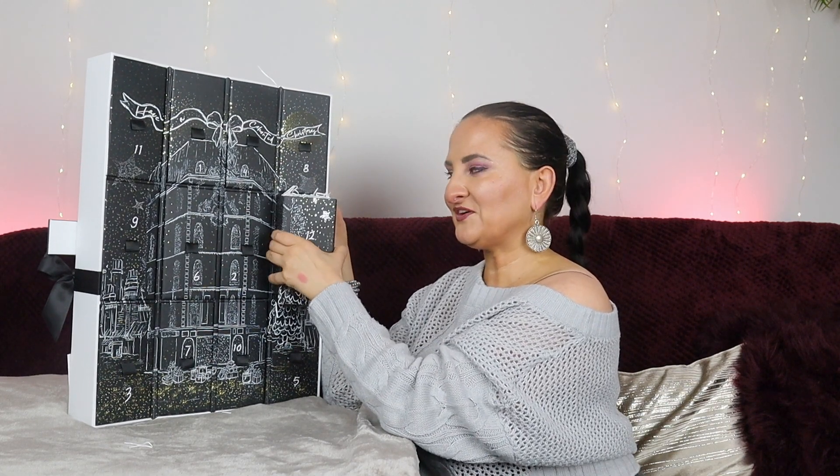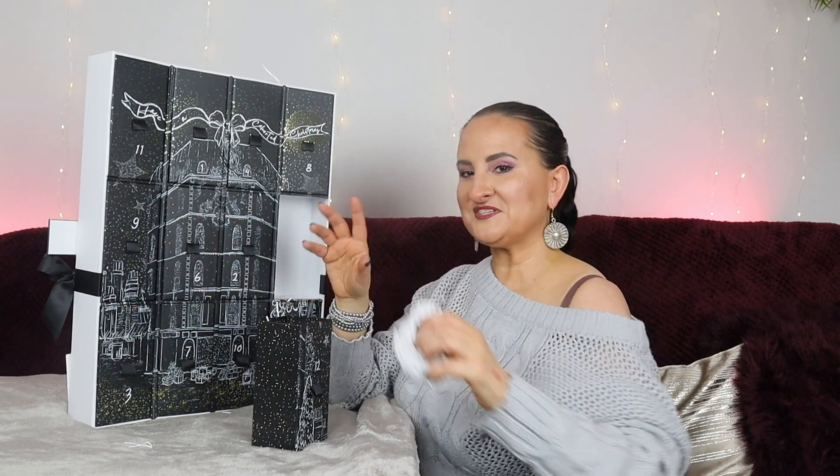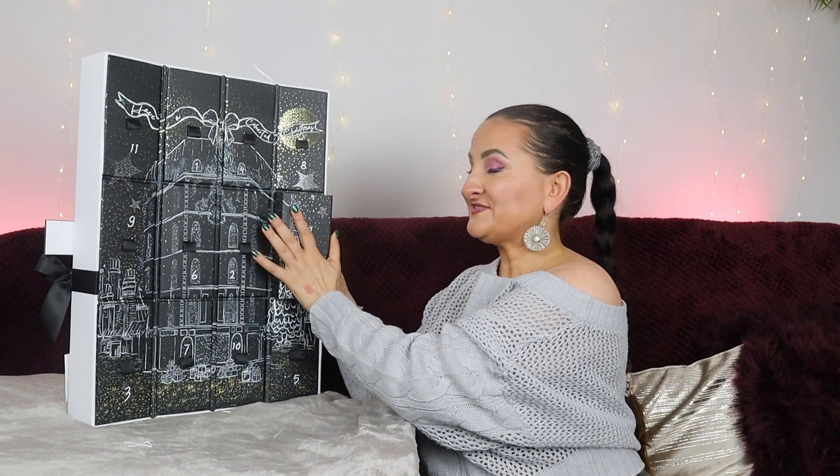The last drawer — number twelve — contains Sunday Riley Good Genes Glycolic Acid Treatment. Sunday Riley is one of my favourite skincare brands and this is a proper full size: 30ml. I started with lactic acid, then switched to glycolic acid once my skin got used to it, and it works perfectly for me now. Super exciting for day twelve — I'm so happy to have this here.